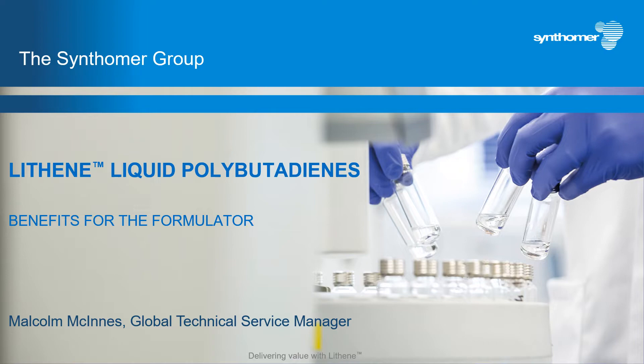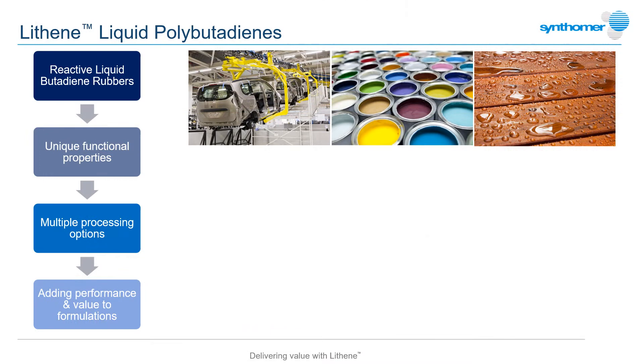I'm Malcolm McInnes and I'm the global technical service manager for this product line. Lithenes are well-established commercial products from Synthomer's industrial specialities division. They're best described as reactive liquid rubbers and as such have a number of very useful functional properties that can be delivered through different processing routes.